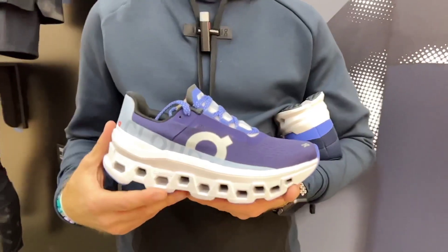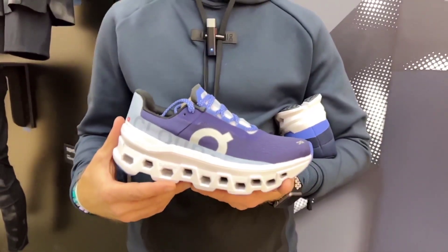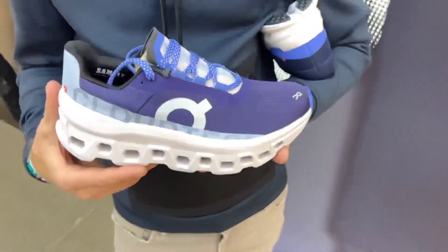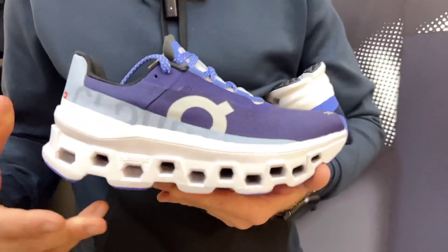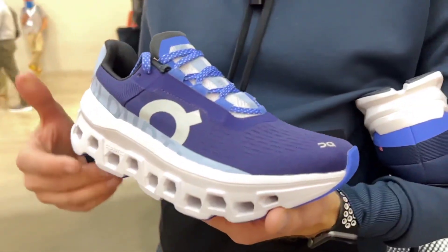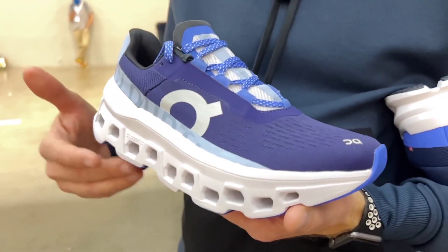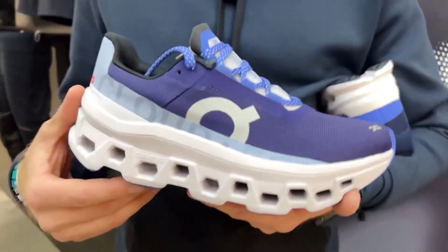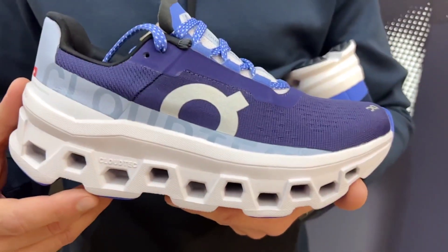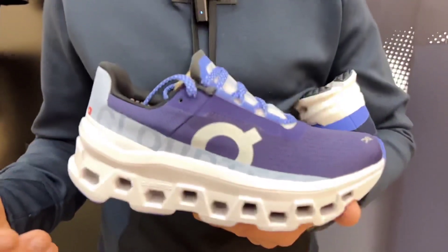The first shoe we want to talk about is our new Cloud Monster. This will be debuting on April 1st, and it'll be a max cushion shoe designed for the elite runner and the everyday runner who want to experience the Cloud cushioning in a max cushion form. You may be used to some of these max cushion shoes from other brands — we're hoping to deliver a great ride even with a great amount of cushioning underneath, and not feel like you're plodding along.